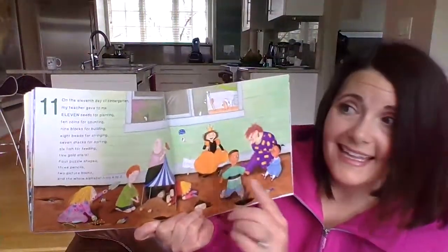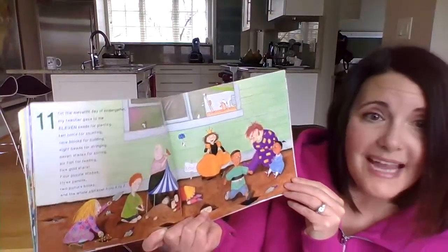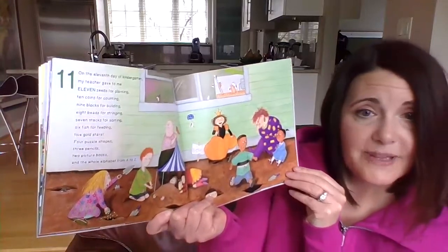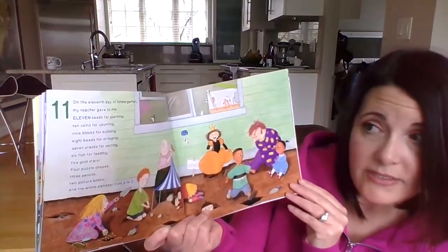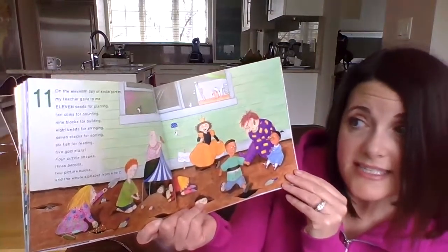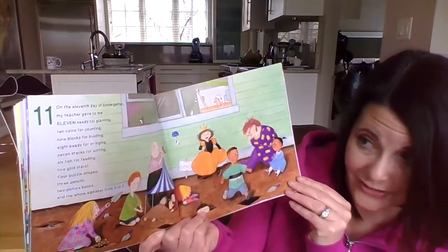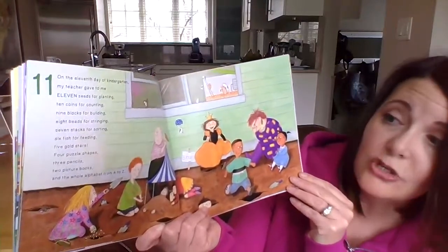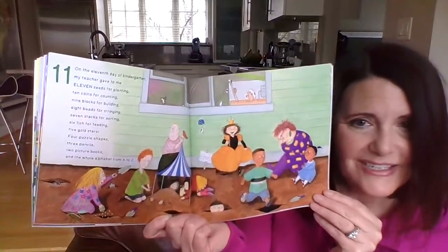On the eleventh day of kindergarten, my teacher gave to me eleven seeds for planting — we did that! — ten coins for counting, nine blocks for building, eight beads for stringing, seven stacks for sorting, six fish for feeding, five gold stars, four puzzle shapes, three pencils, two picture books, and the whole alphabet from A to Z.